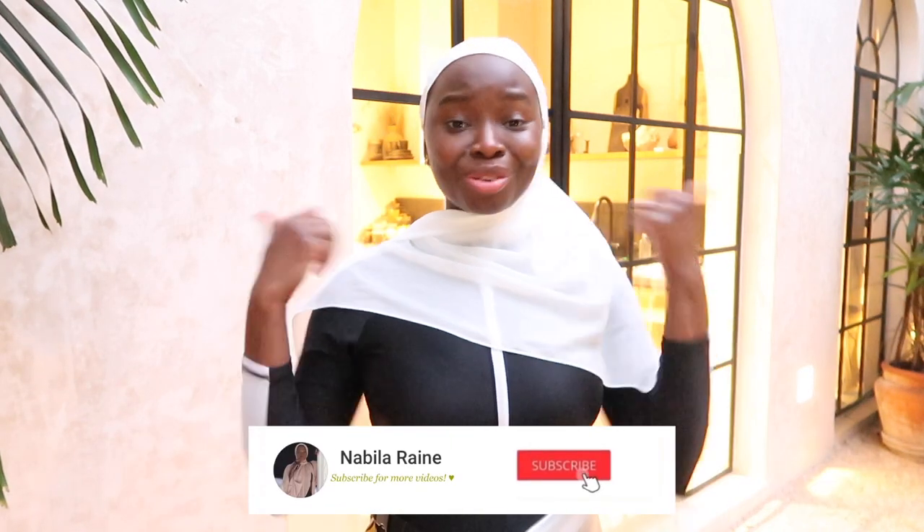I'll go ahead and link everything I can down below for y'all. Let me know which one was your favorite, be sure to subscribe and give this video a thumbs up so I know you liked it. I will see y'all in the next one — and pay attention, the Tulum vlog is coming! Bye!